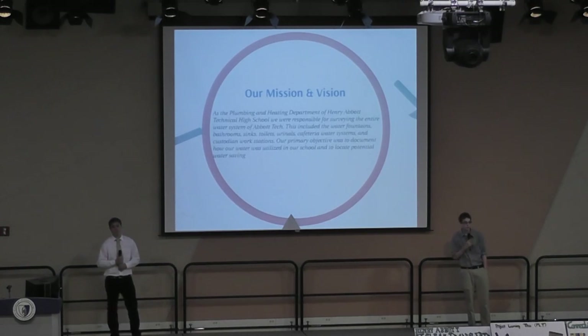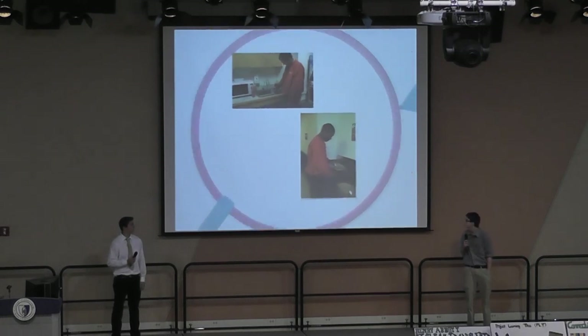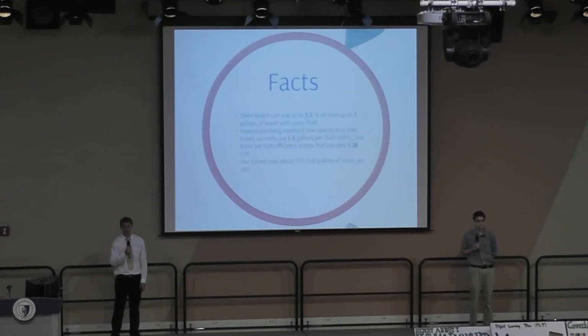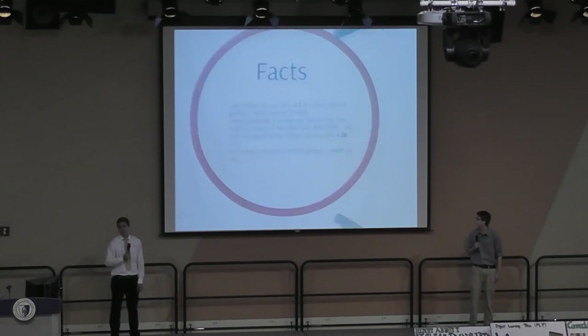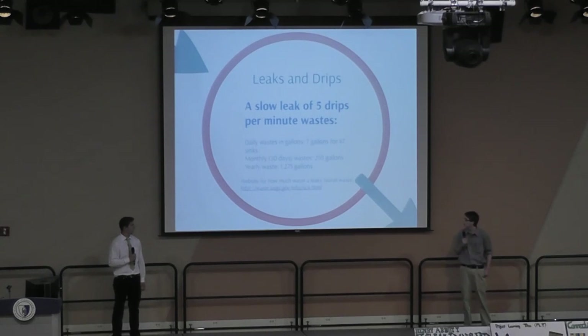Our primary objective was to document how water was utilized in our school and to locate potential water savings. These are some students checking the rate of flow in water fountains and sinks. All the toilets can use 3.5, 5, or even up to 7 gallons of water per flush. Federal Plumbing Standards now specify only 1.6 gallons per flush on a newly installed toilet, and high efficiency toilets use only 1.2 gallons per flush. Our school uses about 910,000 gallons of water per year. A slow leak of 5 drips per minute in 47 sinks wastes about 7 gallons a day, 210 gallons a month, and 1,275 gallons a year.